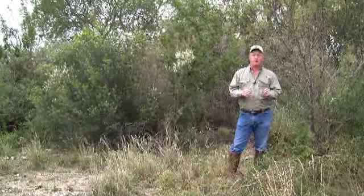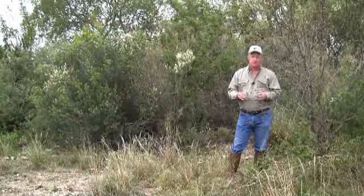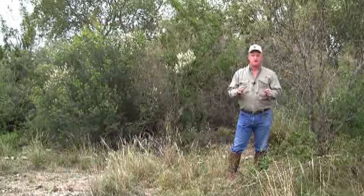This in my hand here is Old Man's Beard. It's growing all over the ranch along the fence rows, by the gates, up in these mesquite trees. Old Man's Beard is a number one plant — it's very digestible, very nutritious. The deer love it.